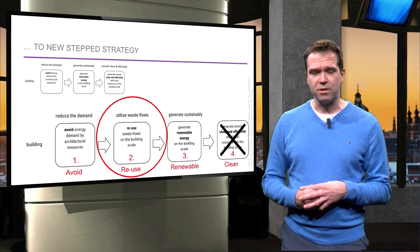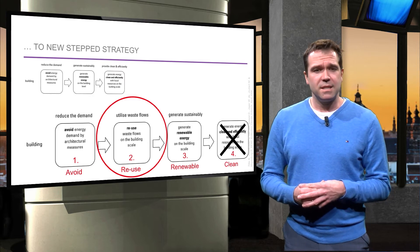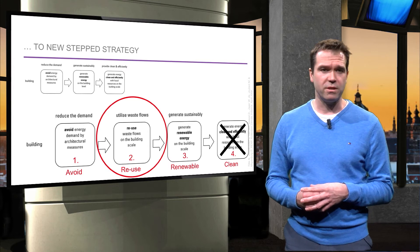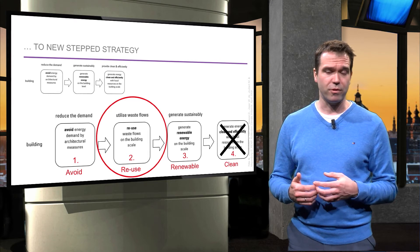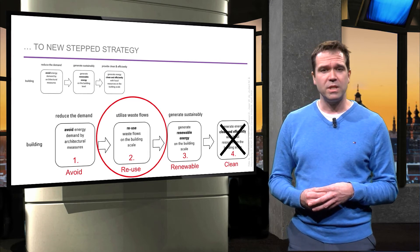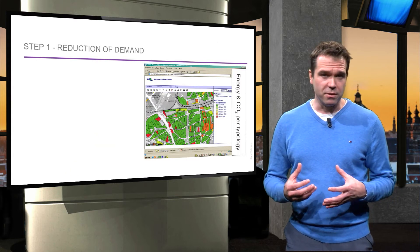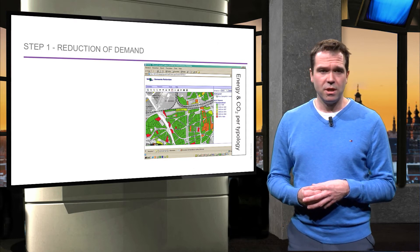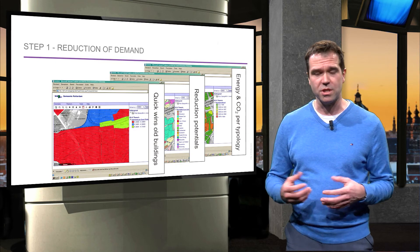In the new steps strategy, the first step is to reduce energy demand, the second to exchange waste flows, and the third to generate renewables. This means that step 4, having fossil energy, becomes redundant. When starting at city level with step 1 — reduction of energy demand — mapping is important. Energy use, reduction potentials and quick wins can all be mapped and feed into policies.